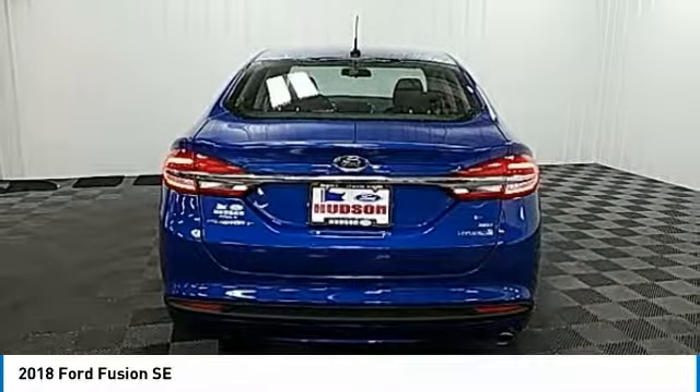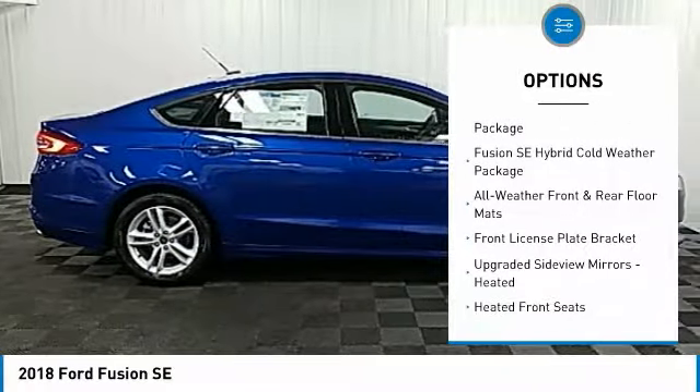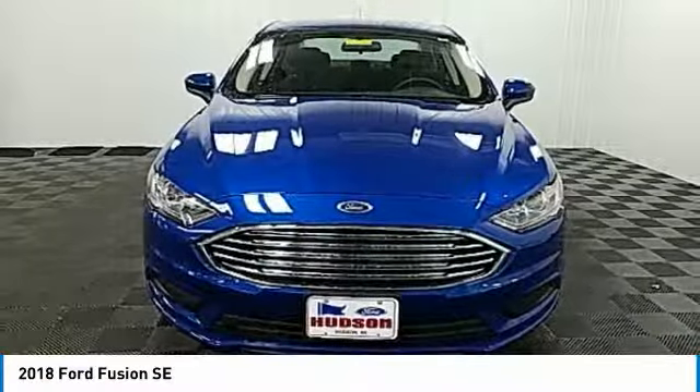Here are some of this vehicle's great options: power passenger seat, traction control, air conditioning, dual airbags, power steering, four-wheel disc brakes, trip computer, compass, heated front seats, electronic stability control.